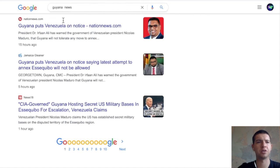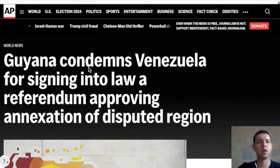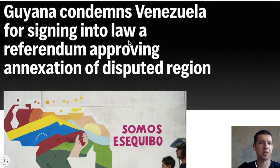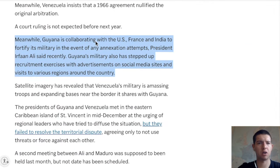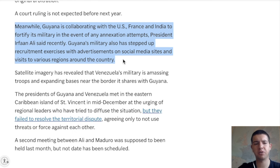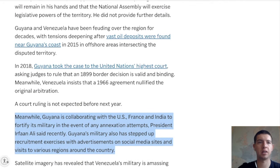There are claims about the CIA hosting secret US military bases in the Essequibo region — Guyana claims there are US bases in the region between the two countries. Guyana also condemns Venezuela for signing into law a referendum approving annexation of the disputed region. Meanwhile Guyana is collaborating with the US, France and India to fortify its military in the event of any annexation attempt, though they only have 3,600 troops.